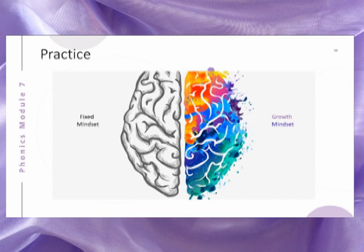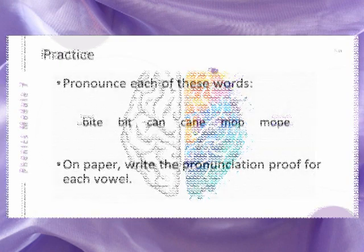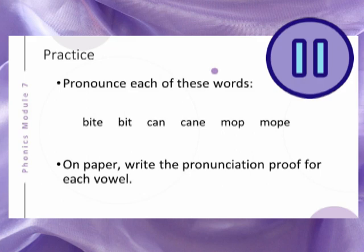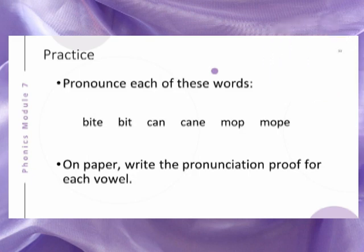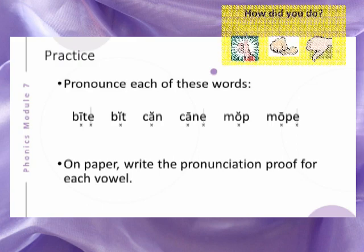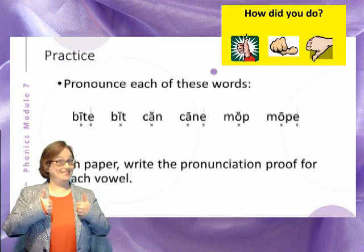Let's use your growth mindset and put it all together to practice with some short and long vowels so that you can learn and improve through your effort. Pronounce each of these words, then on paper write the pronunciation proof for each vowel. Make sure you pause the video lesson so that you have time to practice writing the answers. Here are the answers. Did you get them all correct?